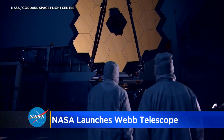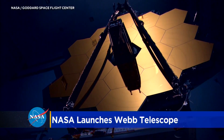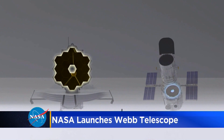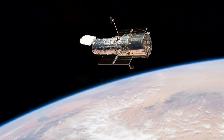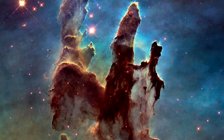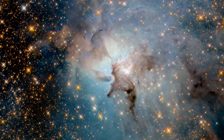Webb's 18 gold-plated hexagonal-shaped mirrors will align to create one giant mirror. It's 21 feet across — six times larger than the one on the Hubble Space Telescope. For more than three decades, Hubble has given us stunning, humbling views of the universe, but Webb will be a major upgrade. This infrared telescope will search for heat signatures of the very first light after the Big Bang.